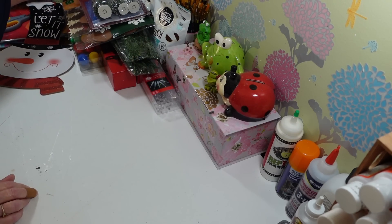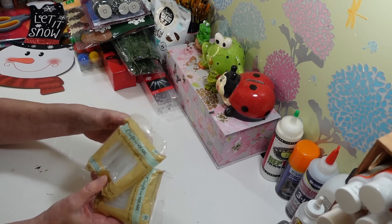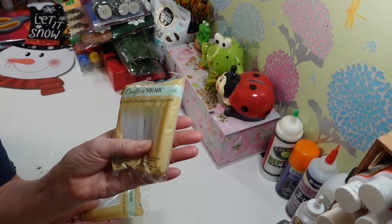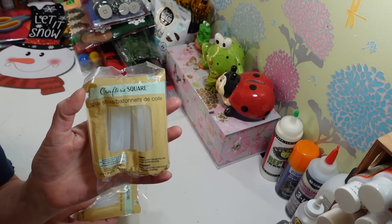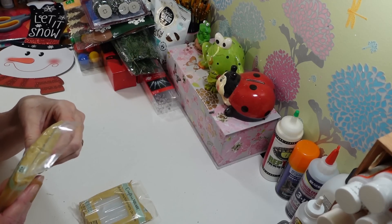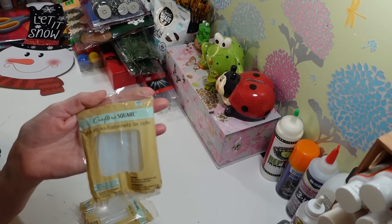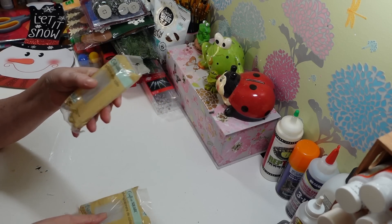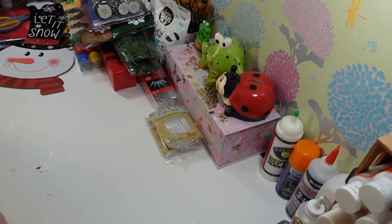I grabbed two more packs of the glue sticks because these come and go at Dollar Tree. There were like two or three months where they had no glue sticks at all. I love these and use them all the time. Everybody always asks me what kind of hot glue I use, and honestly I really like these Dollar Tree glue sticks. You get 20 in a pack so it's a good price.